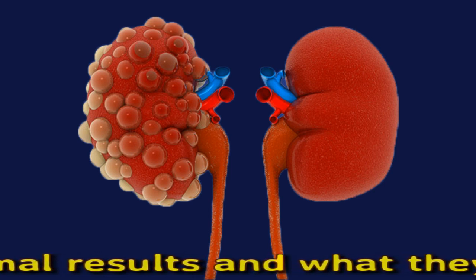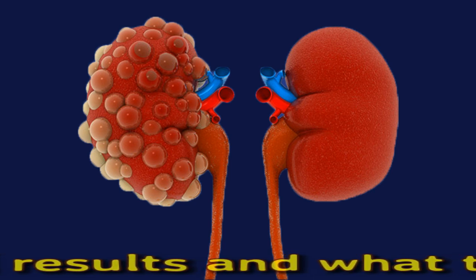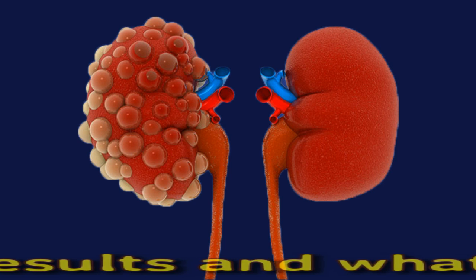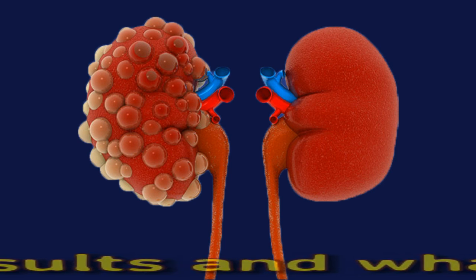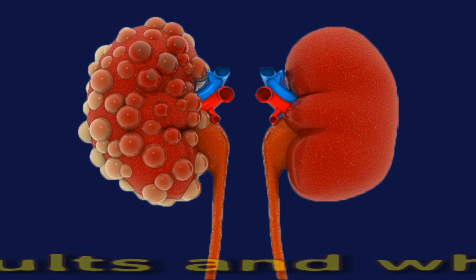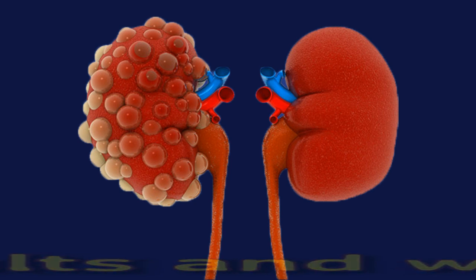CO2 is a naturally occurring gas in the body. Levels of CO2 may increase or decrease due to infections, medicines, or medical conditions. Undergoing a CO2 blood test may shed light on any underlying medical conditions that are present, which the doctor will be able to diagnose and treat.